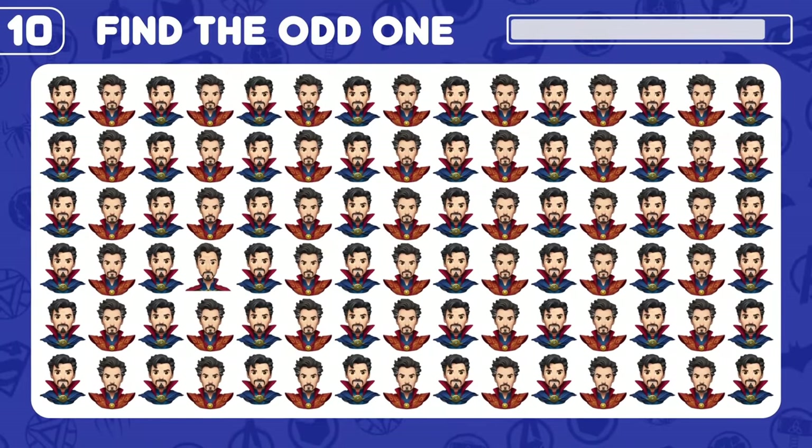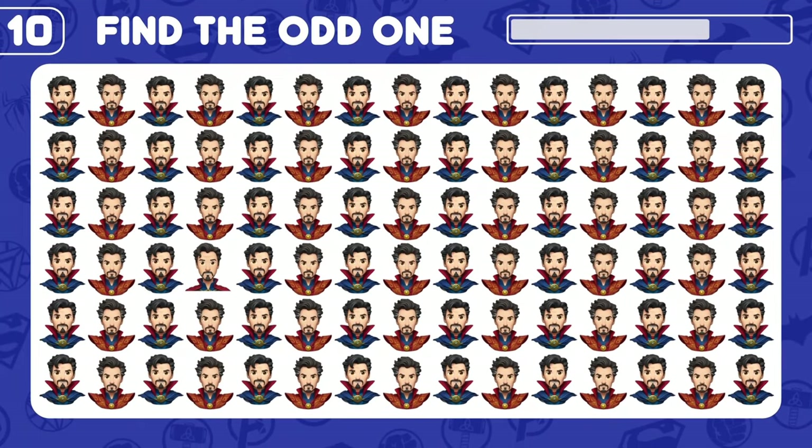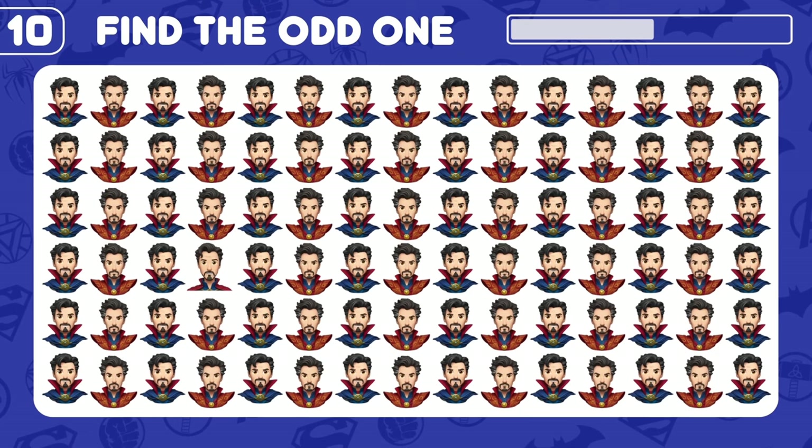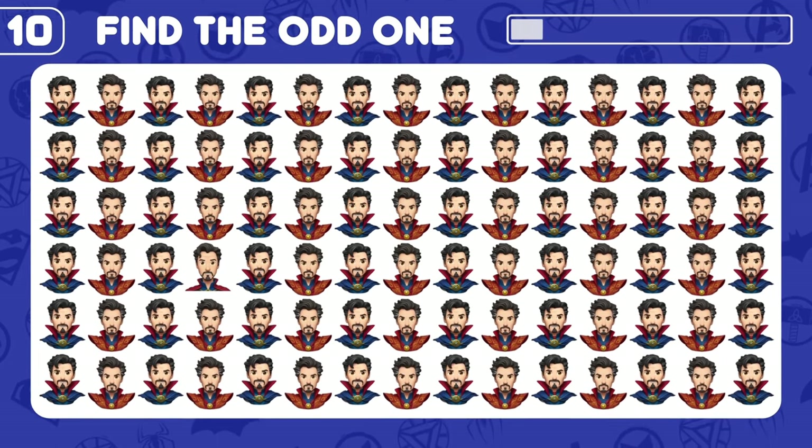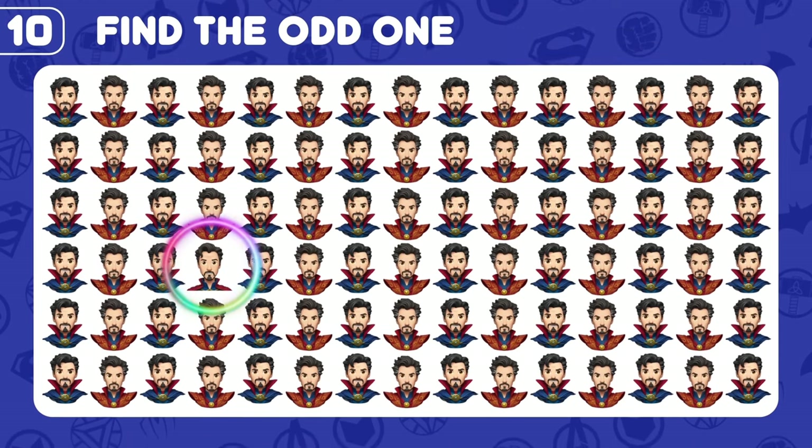Where is the odd Doctor Strange? This looks tricky! There you go!